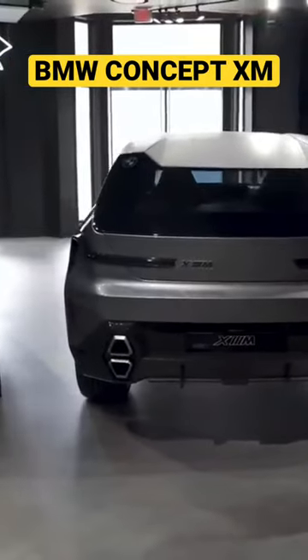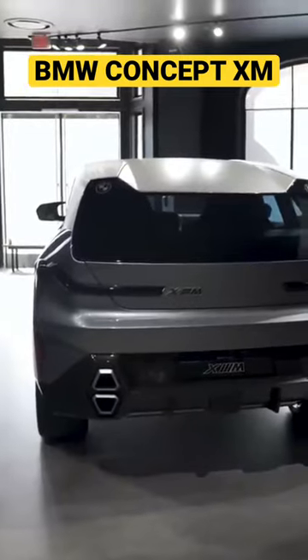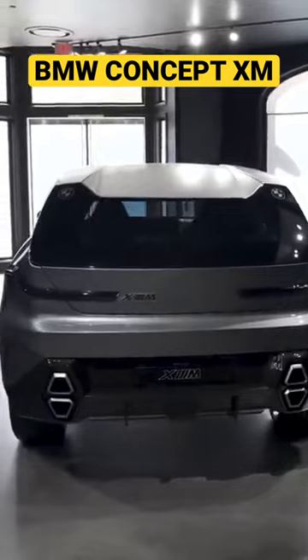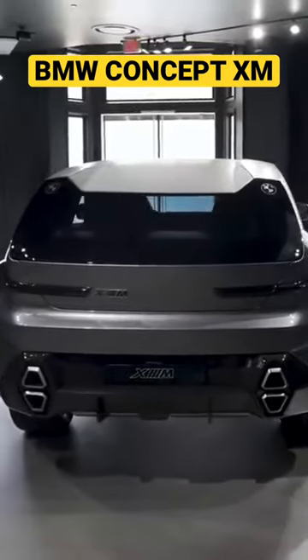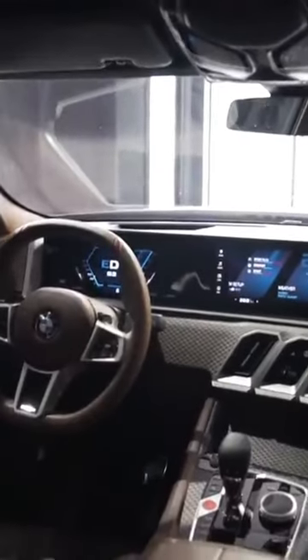There is a lot more to the XM than the exterior, and that goes for the interior design, because they've done a lot of work in there. It's been redesigned to look completely different than what you see today in any BMW. It is extremely luxurious. So with that being said, let's take a look.